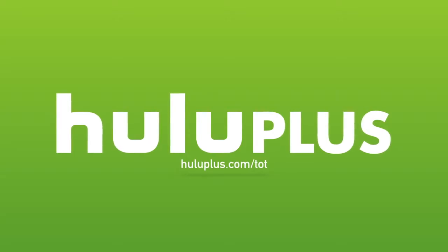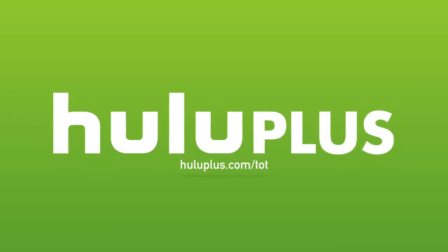Today's video is made possible by Hulu Plus. For a free extended two-week trial period, head over to HuluPlus.com forward slash TOT.